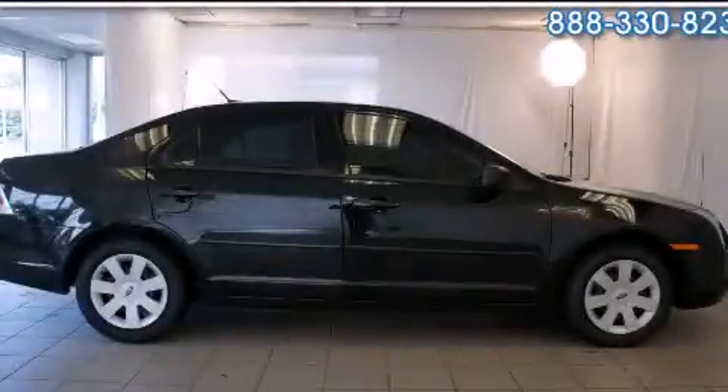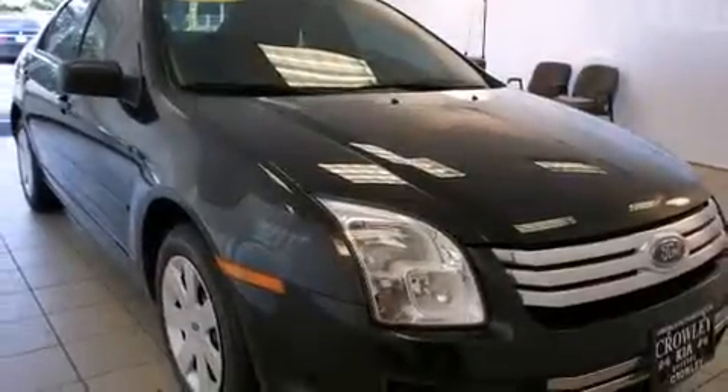This is a 2009 Ford Fusion. It features a 2.3-liter four-cylinder engine and a manual transmission.